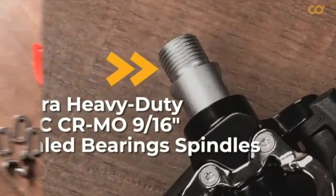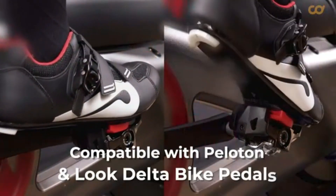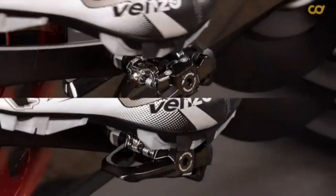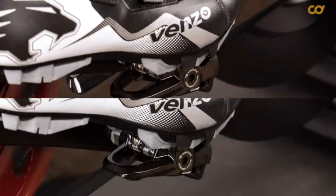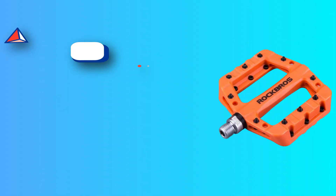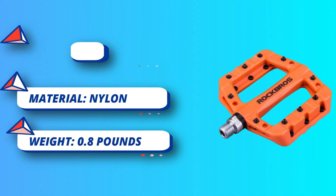Great grip — anti-skid nails on each side provide a more secure hold and keep your feet in place. Even if covered with a thick layer of mud after a muddy ride, you don't need to worry about your feet slipping off the pedals. Wider platform and lightweight: 4.1 inches wide platform and 0.8 pounds ultralight ergonomic design pedals with high-speed DU bearings for long ride comfort and improved pedaling efficiency.